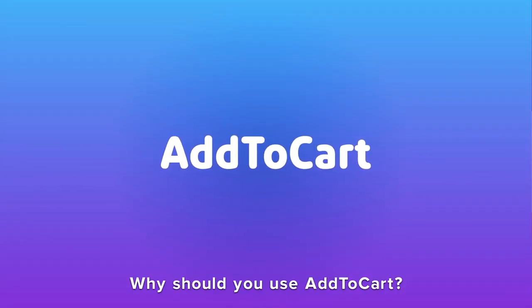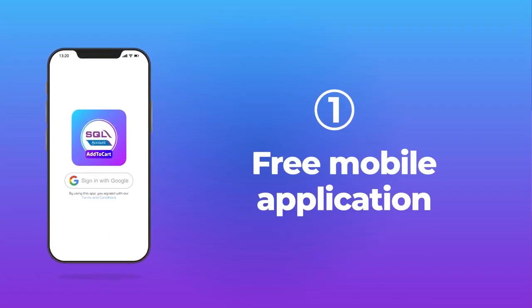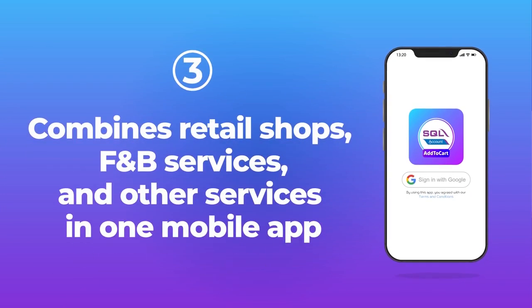Why should you use Add to Cart? It's a free mobile application that helps increase your customer base and combines retail shops, F&B services, and other services all in one mobile app.